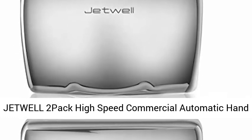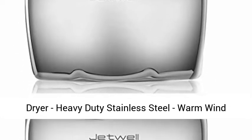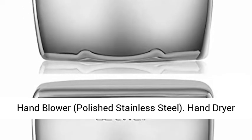Jetweld 2-pack high-speed commercial automatic hand dryer, heavy-duty stainless steel, warm wind hand blower, polished stainless steel.